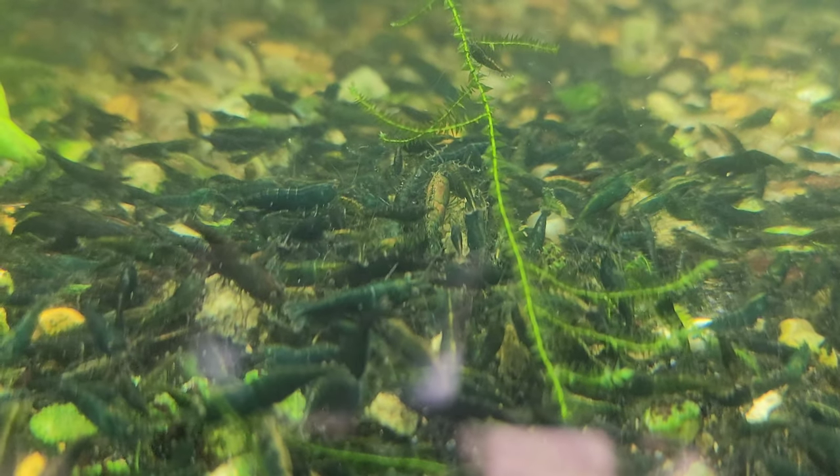Green jades are a super hard color to keep consistent, but these are pretty good. No matter the color, you can call them a cherry shrimp and be correct, you can call them a neocaridina shrimp and be correct, or you can call them by their names — green jades, blue dreams, and so on. All of it's right. Hopefully that clears up any confusion with names.